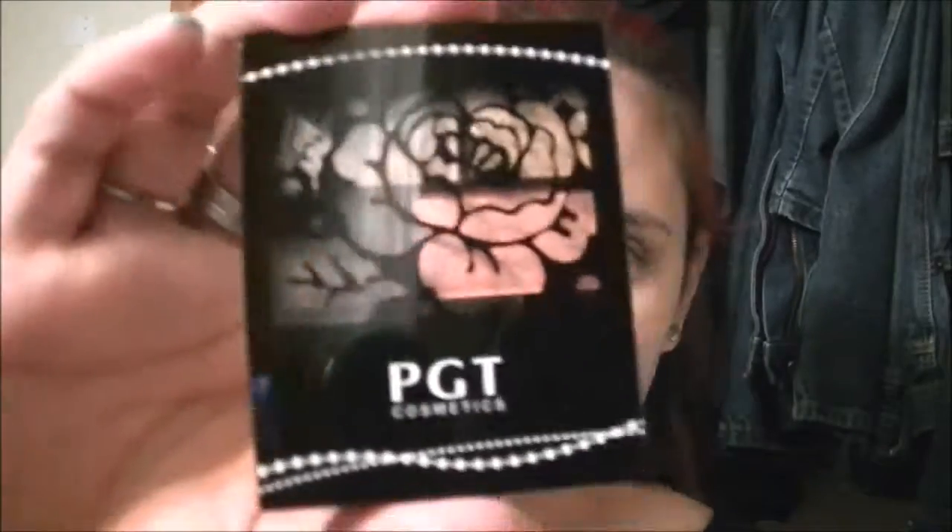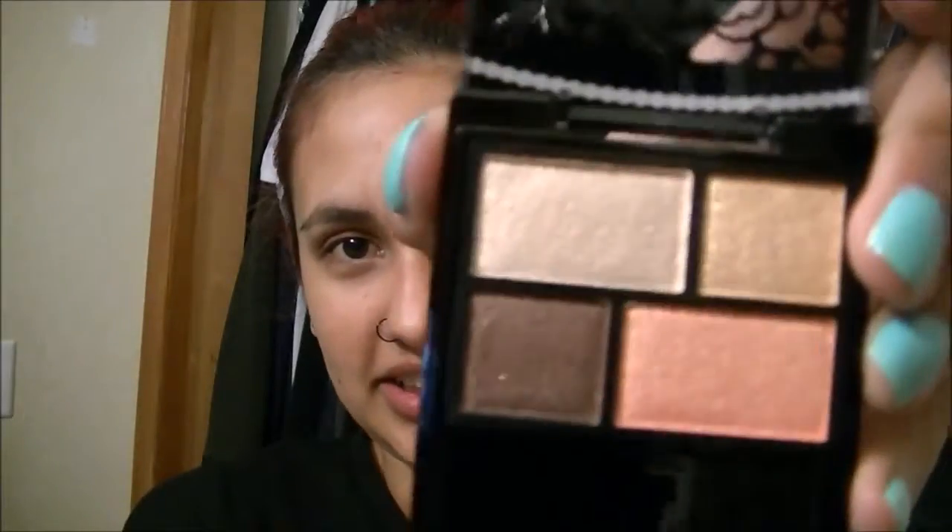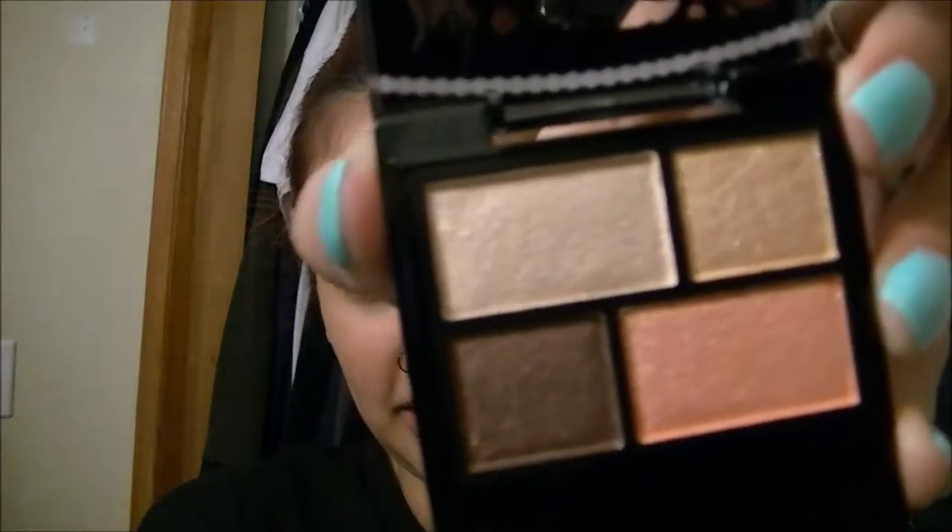So the first thing in here is this — it is a little eyeshadow palette. Let me see if I can open it. So these are the colors. They're pretty.